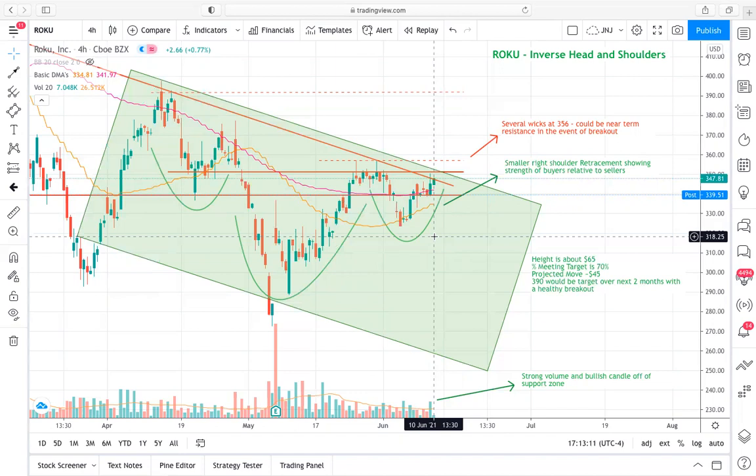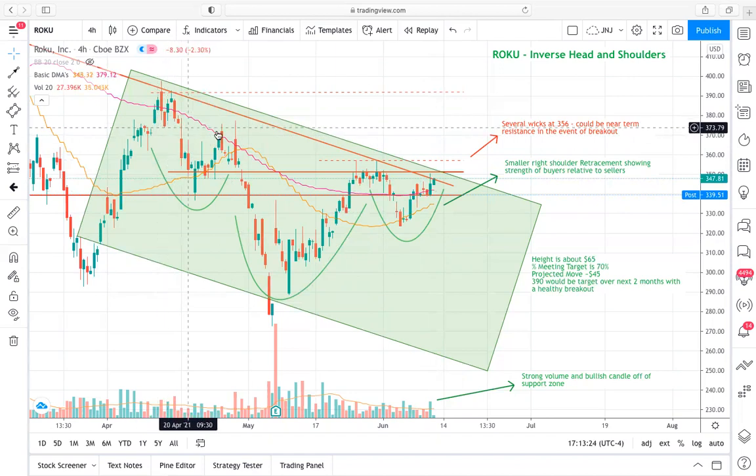I do think it will take probably two months for us to reach that price target — it's not going to be in one fell swoop. I'm basing that off of the duration of this consolidation phase, seeing that we started back essentially two months ago on the 10th-13th of April.